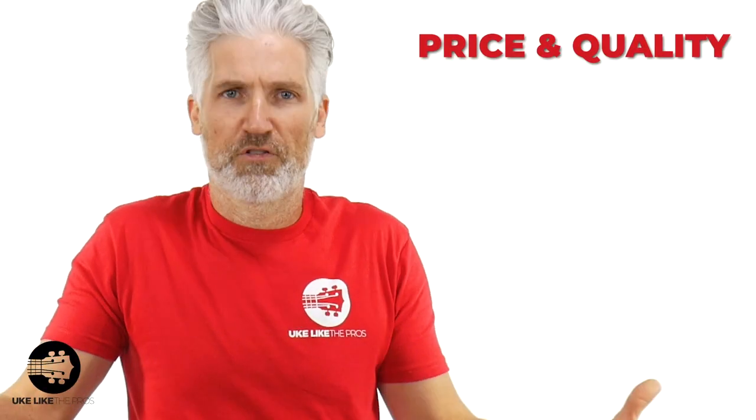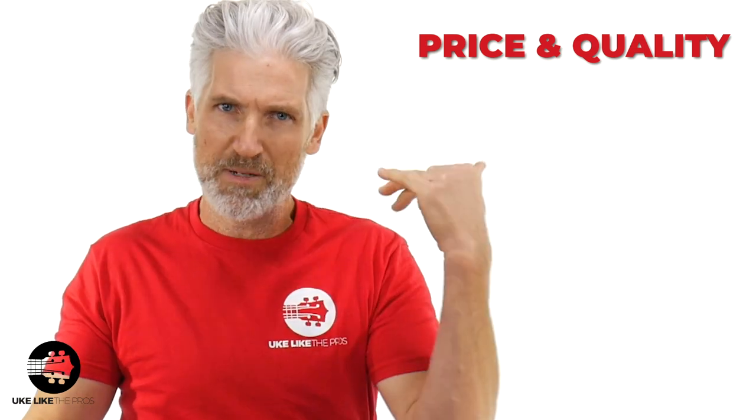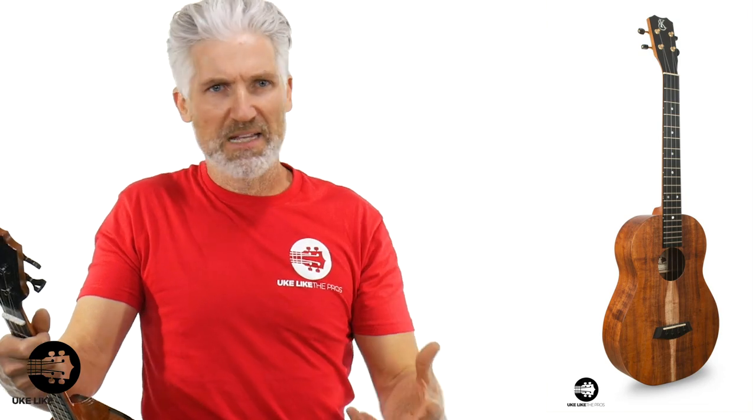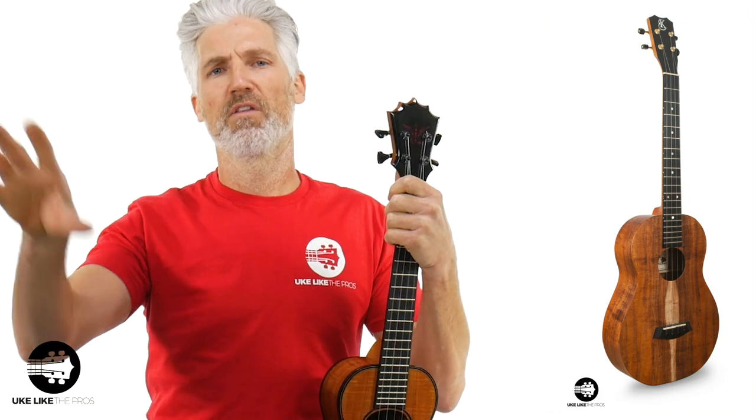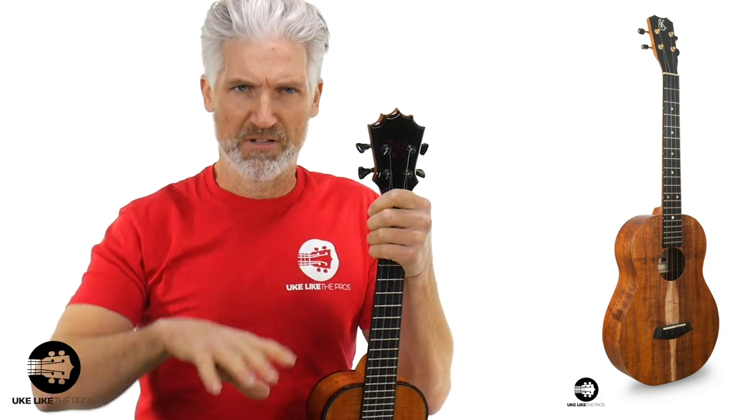When I say a baritone like the Kala Zebrawood is exciting, I don't think I've ever said it's the best baritone in the world — I'm excited about it at that price point. So the best baritone in the world? It's the Kanilea baritone. I believe it's the best feeling, best sounding, made in Hawaii, solid koa wood. They're expensive, but made by a great company that's been making ukuleles for 25 years. I also like the Kamaka baritones — they're a little bigger and I don't like them quite as much as the Kanilea, but they're also made in Hawaii by one of the best companies out there.